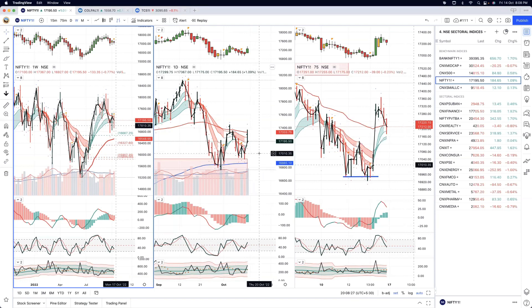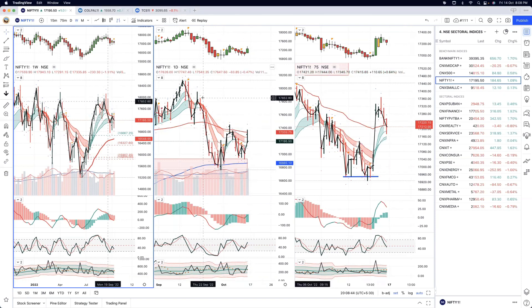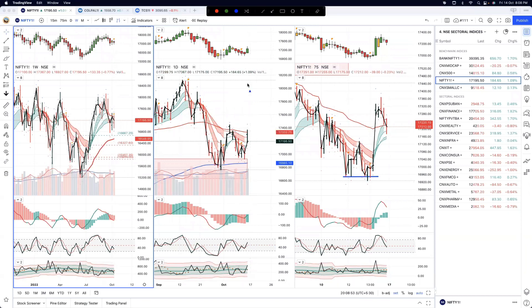The good thing is, if it reverses and takes out today's high — which was very close to that high — then 17,400 and above, we are probably looking at a 1-2-3 kind of wave on the upside. In that case the index will attempt 17,800–17,900. So slowly but surely, from this intermediate time frame, the index is in a range but it needs to give that range breakout.